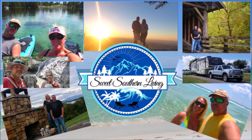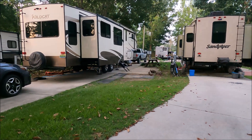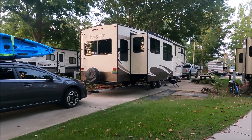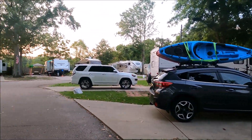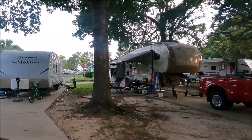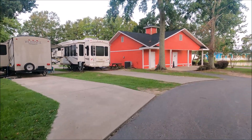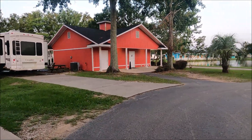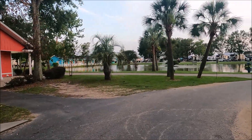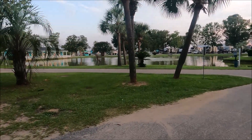Hey y'all, welcome to Sweet Southern Living. We are here at Johnny's Lakeside RV Resort in Foley, Alabama. We are staying on site number D2 and we're going to walk around and show you a little bit of the park. We're in section D. This little red building here is the bath house and laundry room. We have a nice view of the lake from our site.